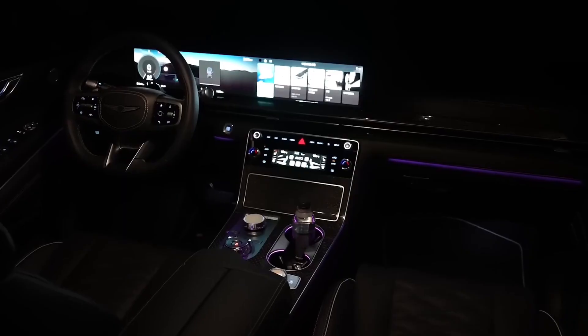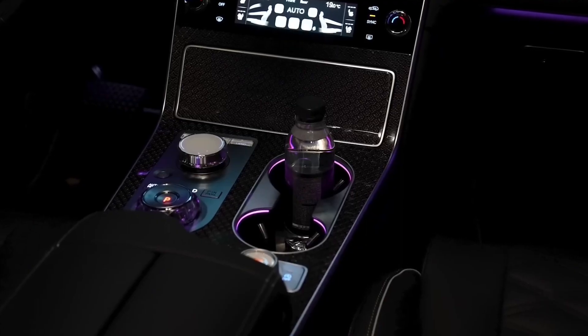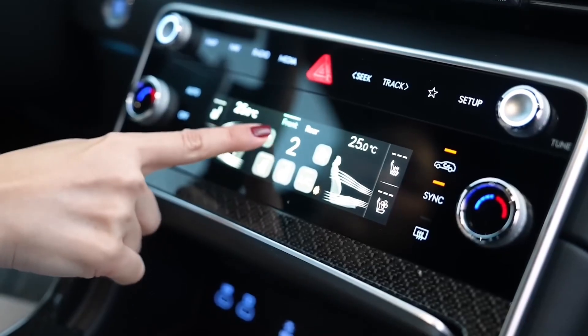Genesis has incorporated luxurious features either as standard or optional extras, including heated armrests, an in-car fragrance diffuser, and a device that uses UV light to disinfect your smartphone.